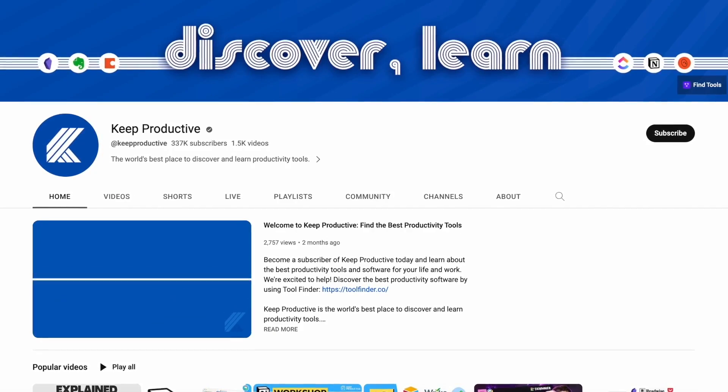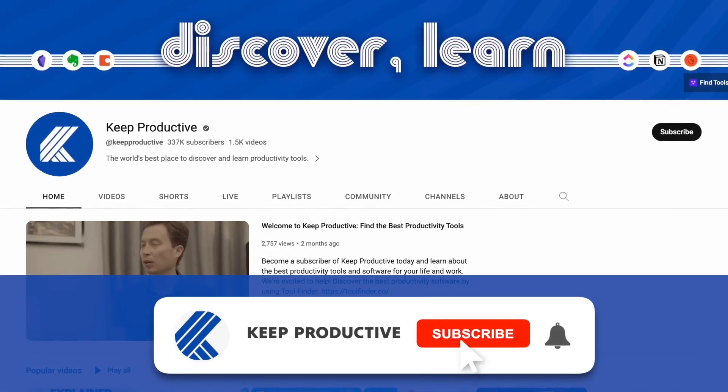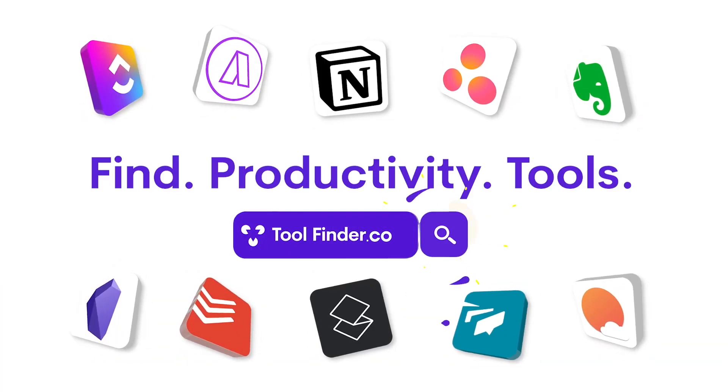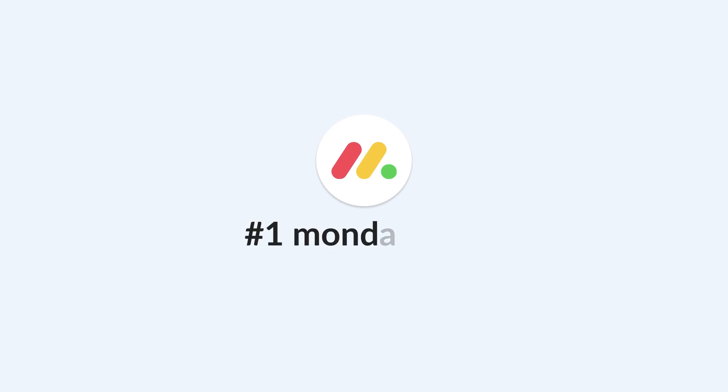Whether you've been assigned the job of finding project management software for your team or you're looking for yourself, this research phase is really important. If you're new here, welcome — do subscribe and check out Tool Finder if you're in the hunt for any productivity tools, which will be listed below.